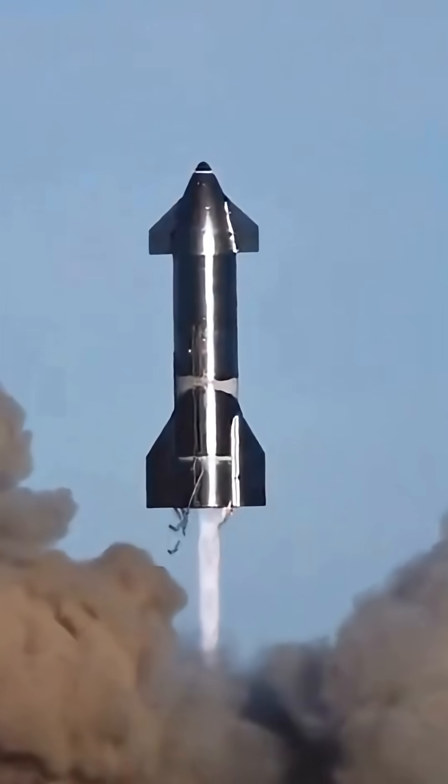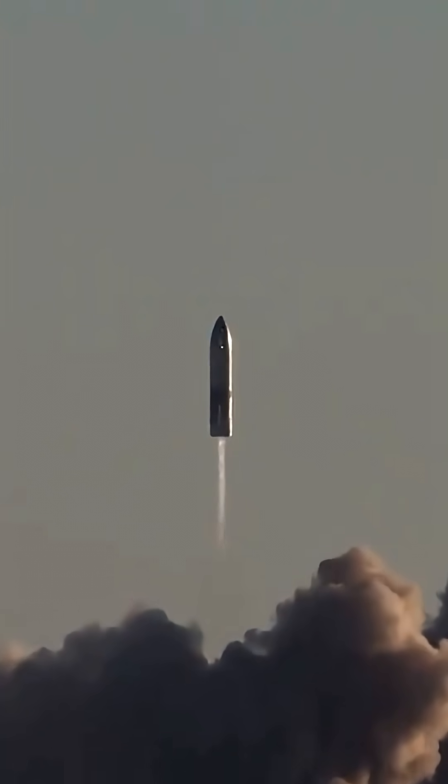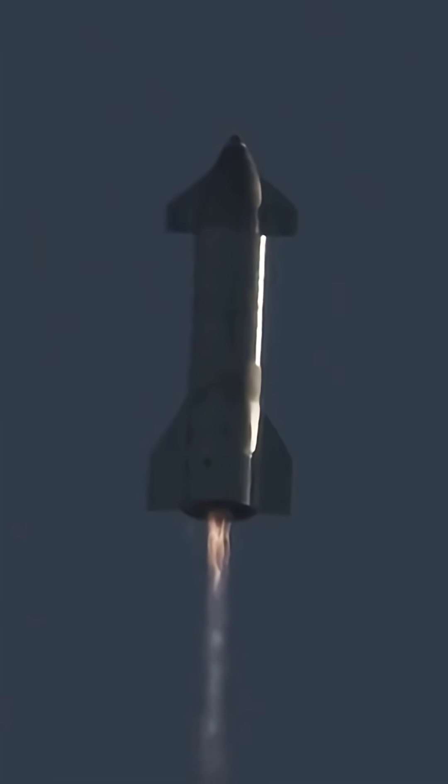In November 2023's IFT-2, all 33 engines lit perfectly, each putting out 515,000 pounds of thrust. That's your payoff — reliable power for Mars.